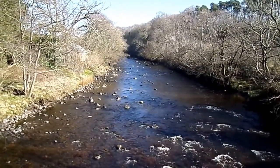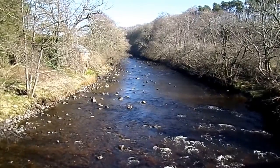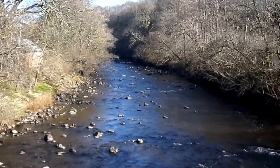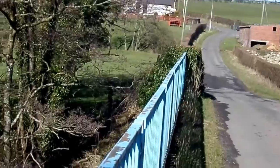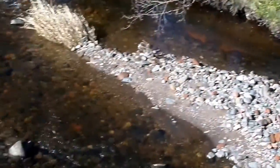The Dean Castle Ford in Kilmarnock — the bridge that stands there now as a pedestrian bridge — used to be here. There used to be a ford at this point to allow carts and so on to cross.